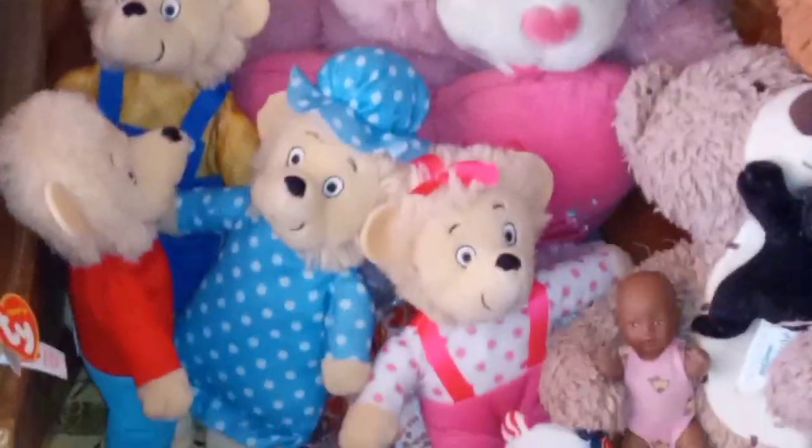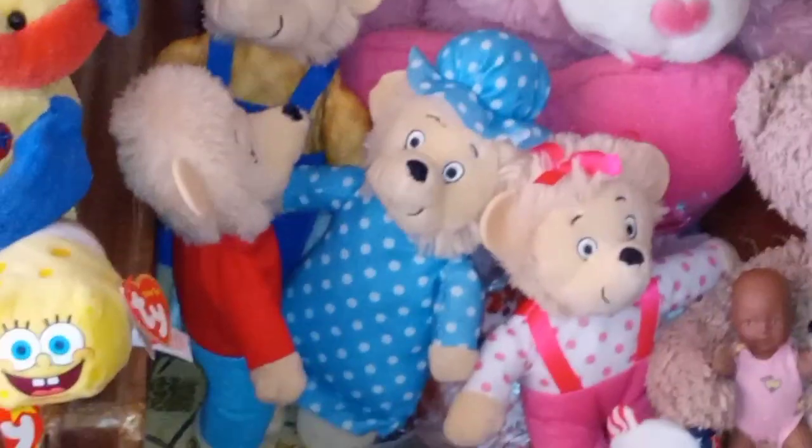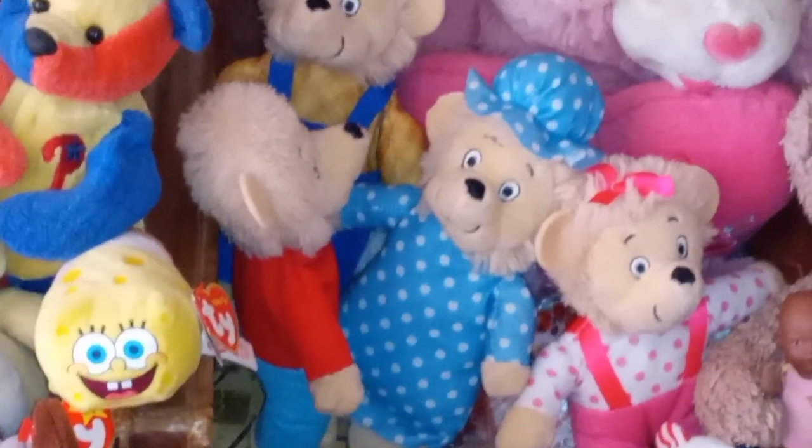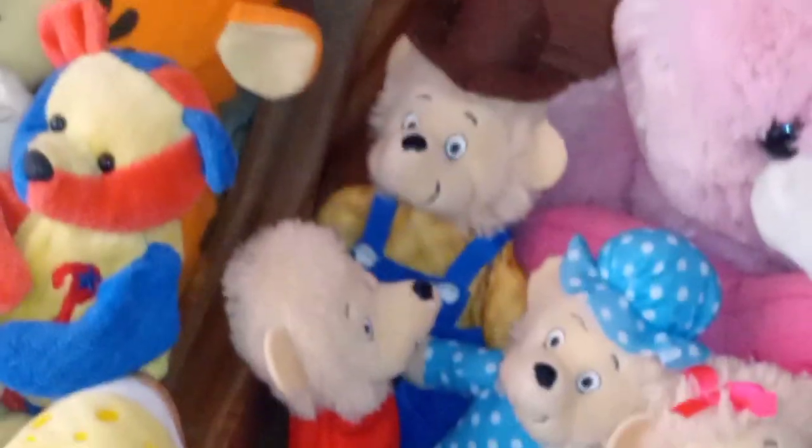Dad thinks all of them are very cute. He says Papa Bear looks like a perfect dad, Brother Bear is a perfect brother, Sister Bear is a perfect sister, and Mama Bear is a perfect mom. I always have them getting along and being cute. Some of them have a little wonky faces, but that just makes them even cuter.